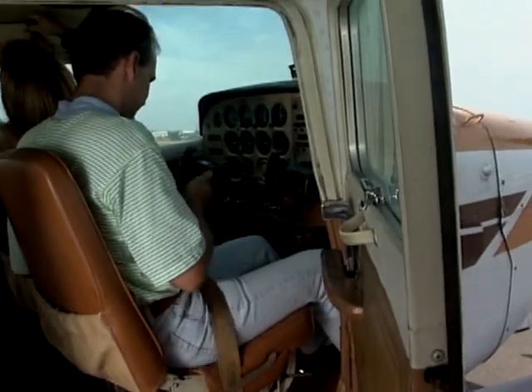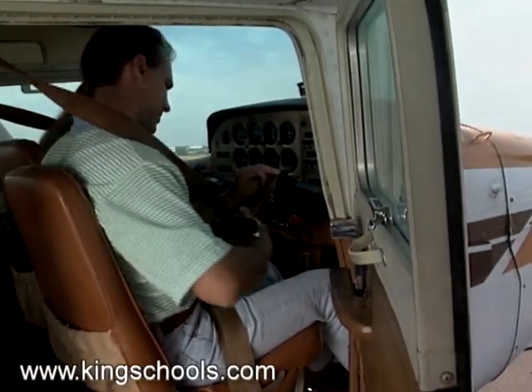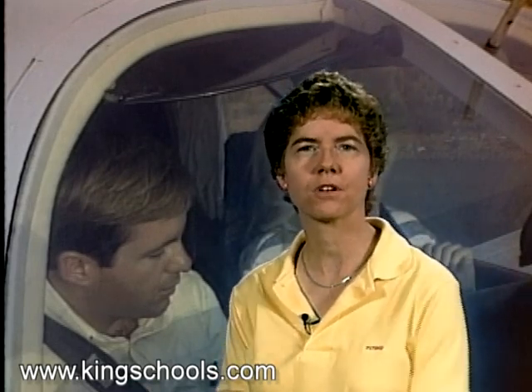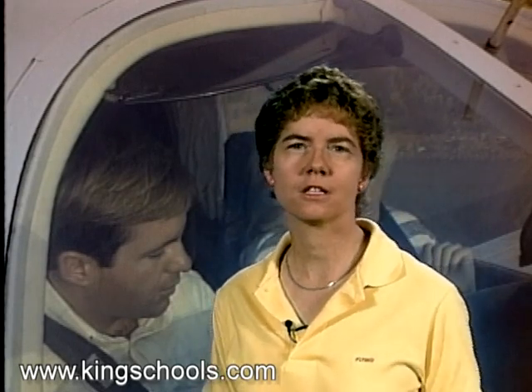Let's talk about the proper use of seat belts and shoulder harnesses in the aircraft — when those have to be used. Seat belts have to be secured around the passengers during takeoffs and landings. So the only time that passengers have to use seat belts is during takeoff and during landing; they don't have to worry about it during the en route part of the flight. The pilot in command has to tell the passengers how to use the seat belts and also has to tell them to fasten their seat belts during takeoff and landing.